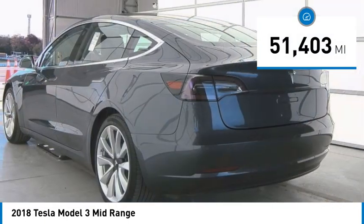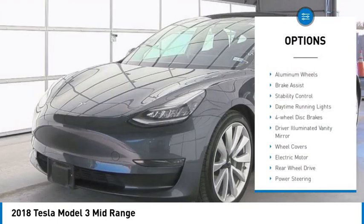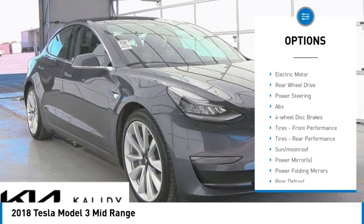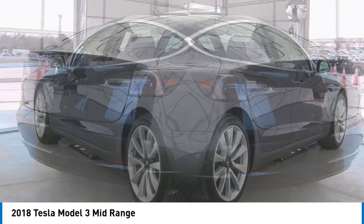This vehicle has less than 55,000 miles. Here are some of this vehicle's great options: tire pressure monitor, blind spot monitor, heated mirrors, aluminum wheels, brake assist, stability control, daytime running lights, four-wheel disc brakes, driver illuminated vanity mirror, and wheel covers.